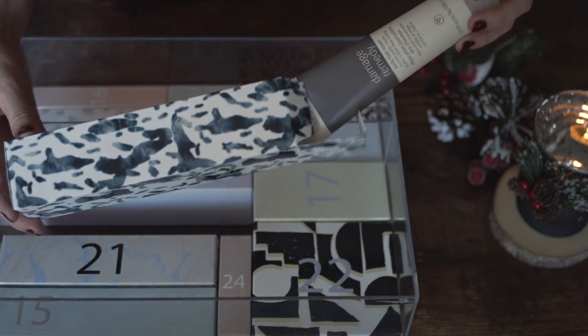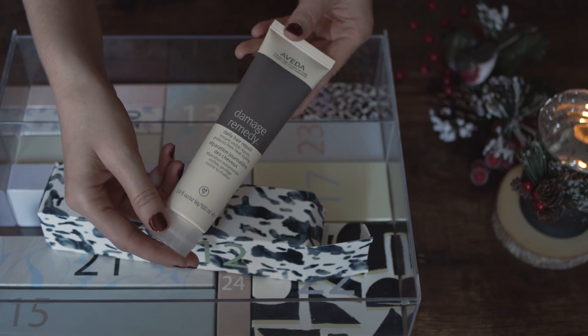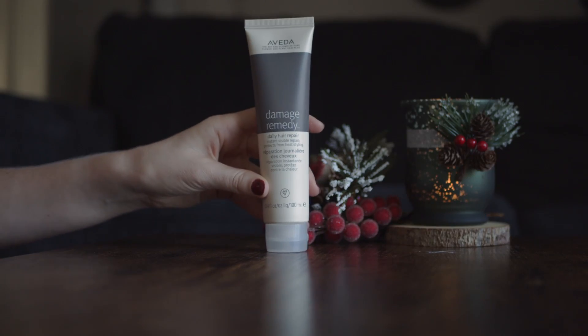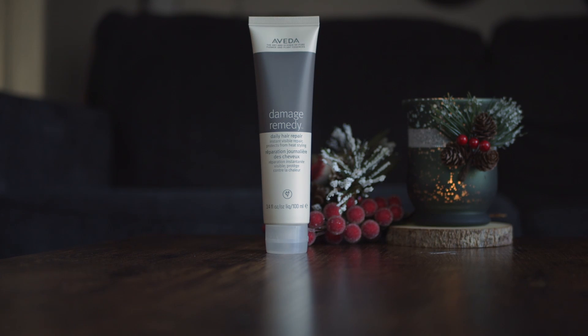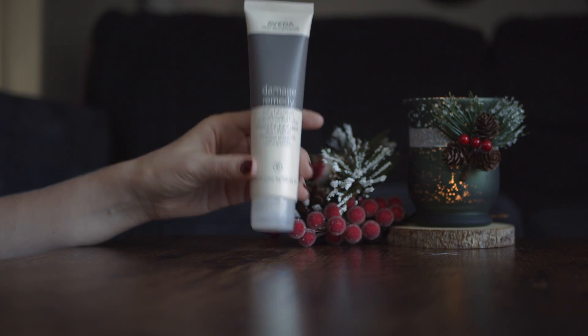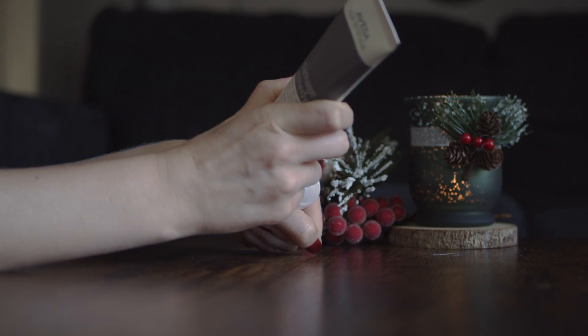Number 12 and here we have a hair product again — a leave-in treatment by Aveda. This is a full size and quite expensive. It protects from heat styling. Next time when I use a hairdryer, which I don't use too often, I'll use this product to see how it works.